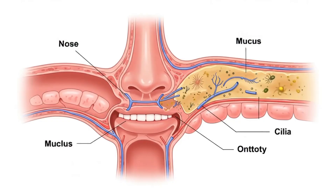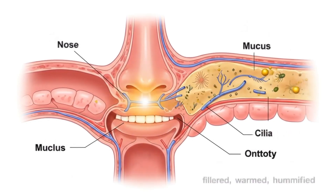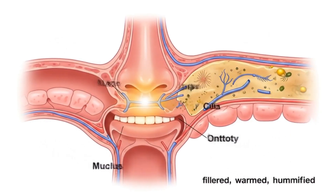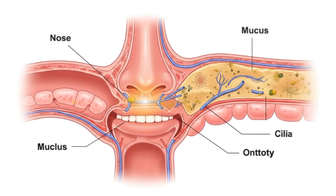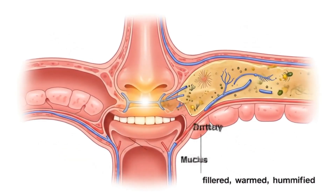As air enters the nasal cavity, it is filtered, warmed, and humidified. Tiny hairs trap dust, mucus catches microbes, and fine cilia wave upward to keep the airways clean.